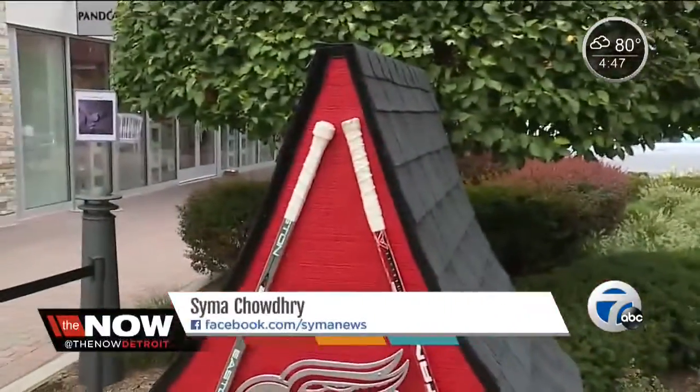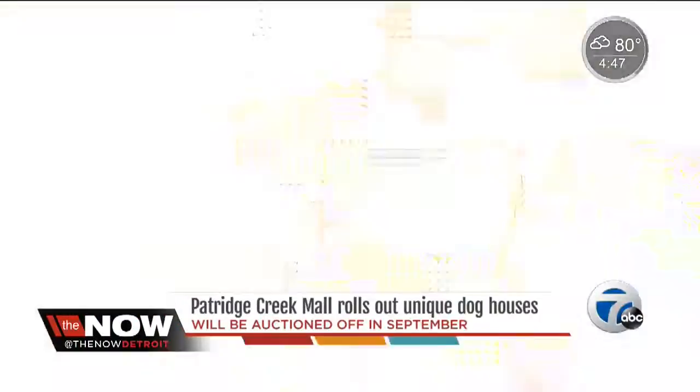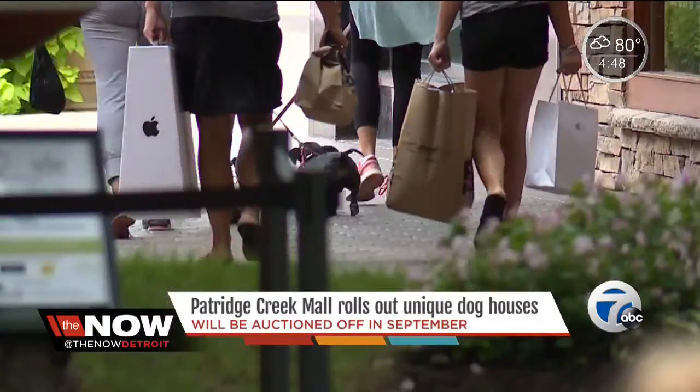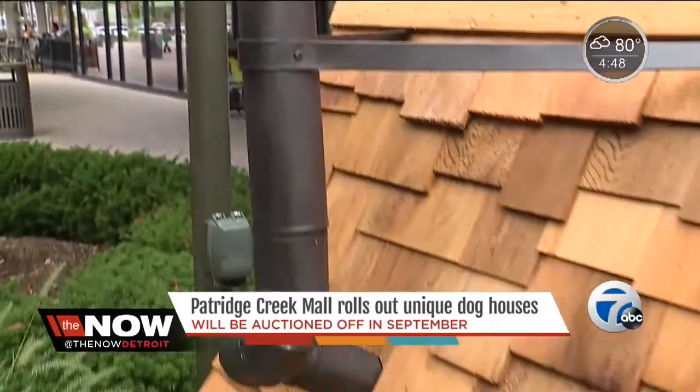Stylish dog houses are popping up at Partridge Creek Mall, and it's all for a good cause. The mall has gone to the dogs. You'll find unique dog houses at Partridge Creek Mall, and just like the different dogs you'll see at this mall, the dog houses come in different shapes and sizes.